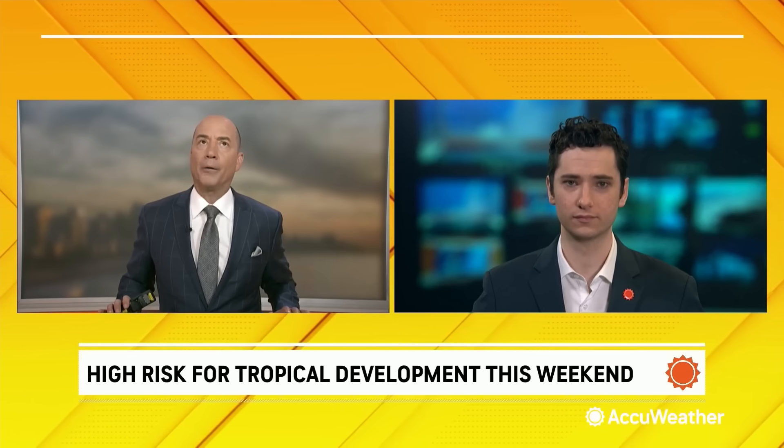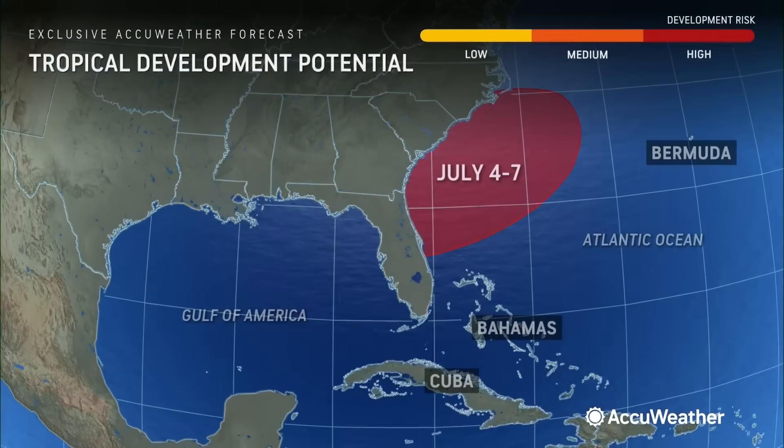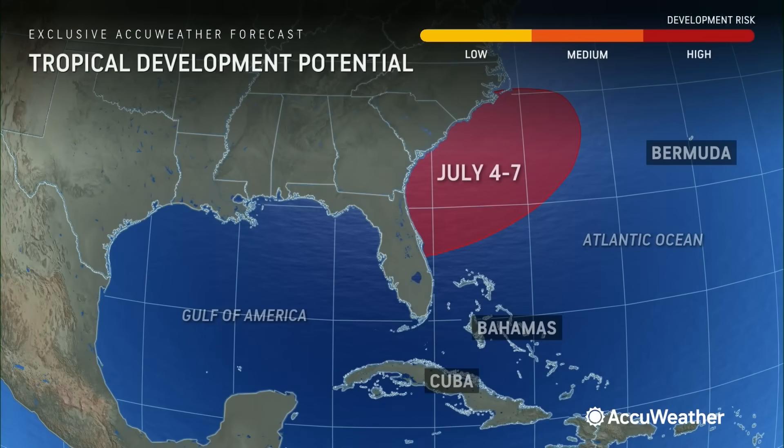We saw this possibility last week, and now our confidence that we're going to see homegrown development has increased quite a bit in the last few days. This is going to be a classic example of homegrown development right close to home, right along a cold front, early in the hurricane season. This is exactly what you expect to see during the months of June or July, and this area right off the southeast coast is the area that we're watching. Earlier in the week we thought maybe it could pop in the eastern Gulf, but now confidence is high that if we're going to get something, it looks like it's going to be off the southeast coast.